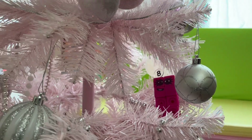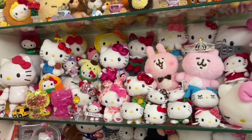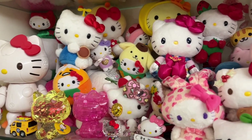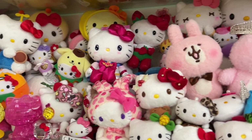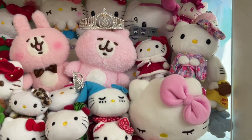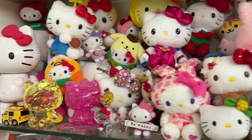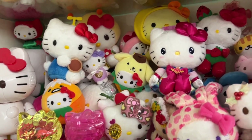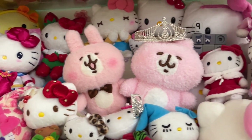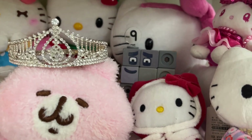Ha ha ha! Next is number 9, which is a big square. We need to find number 9. There are so many doors here. Where is number 9? It's on your right. It's on your right. Okay. Oh, it's number 9, I found it!